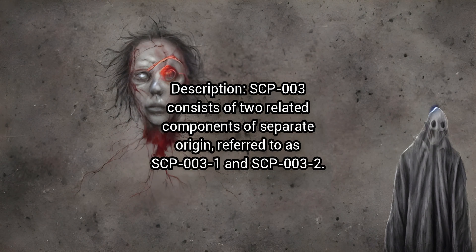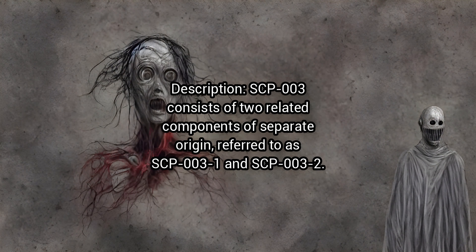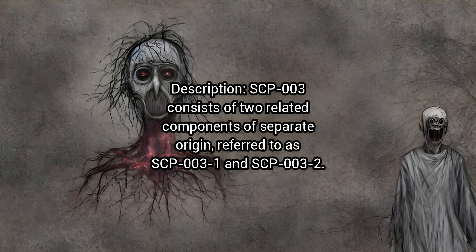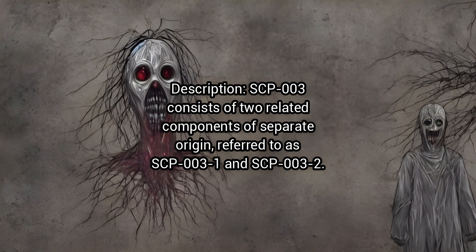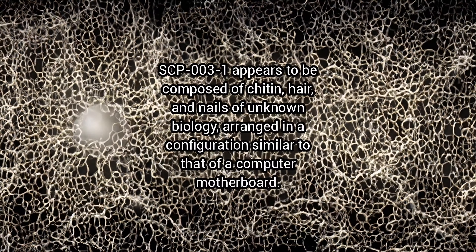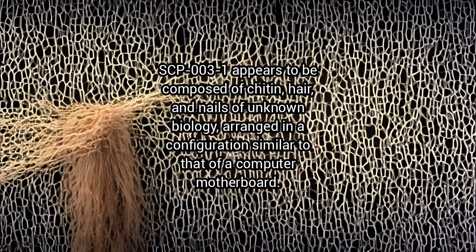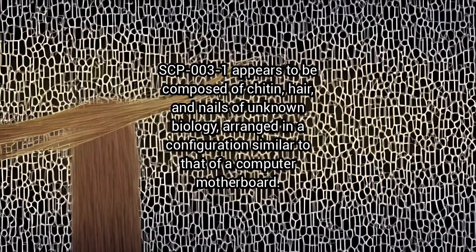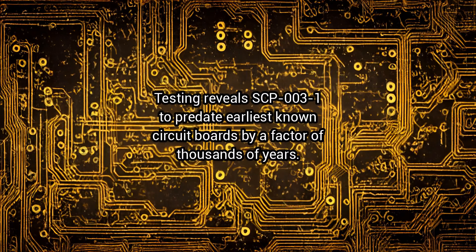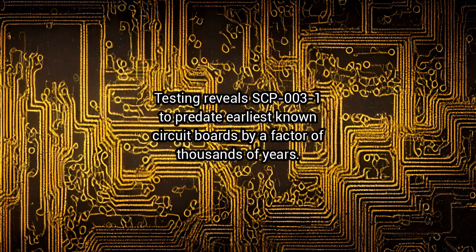Description: SCP-3 consists of two related components of separate origin, referred to as SCP-3-1 and SCP-3-2. SCP-3-1 appears to be composed of chitin, hair, and nails of unknown biology arranged in a configuration similar to that of a computer motherboard. Testing reveals SCP-3-1 to predate earliest known circuit boards by a factor of thousands of years.